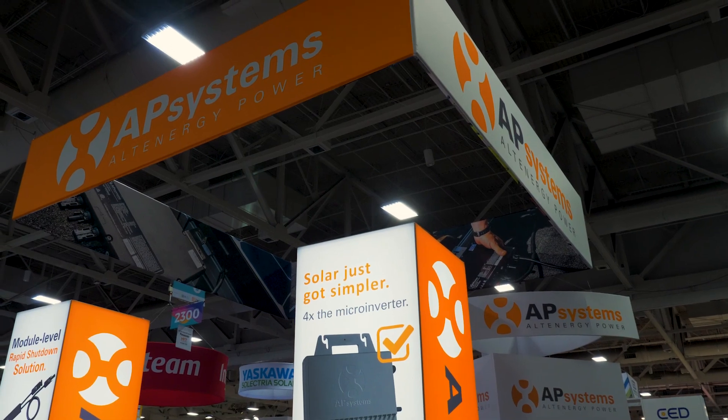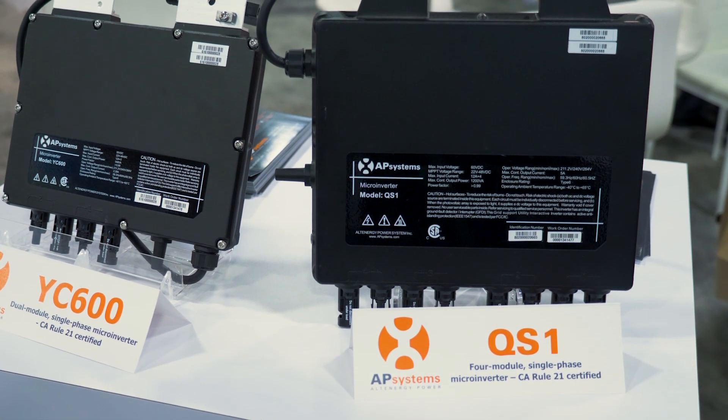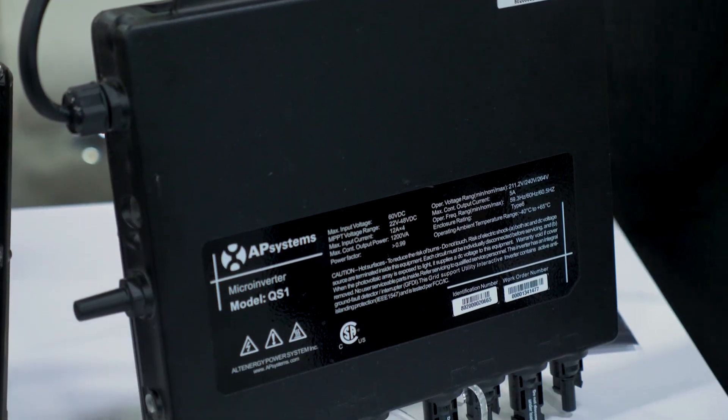The QS-1 is our four-module, single-phase, residential, small commercial microinverter. It's also Rule 21 certified for California.